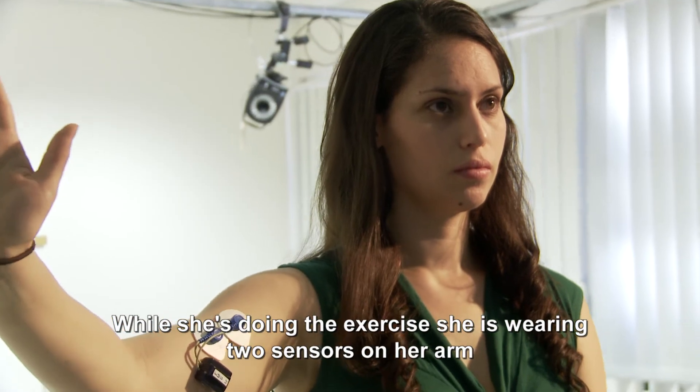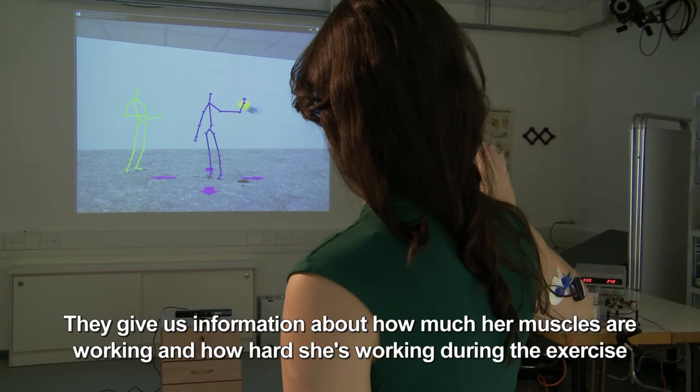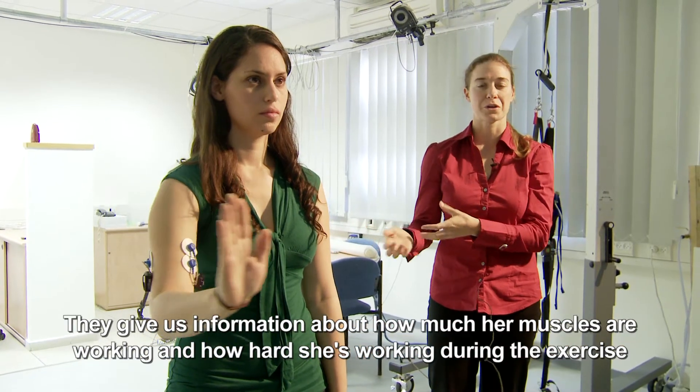While she's doing the exercise, she's wearing two sensors on her arm. They give us information about how much her muscles are working and how hard she's working during the exercise.